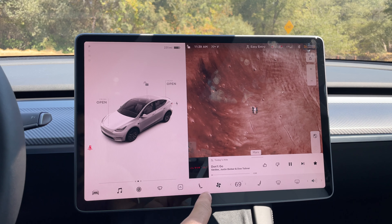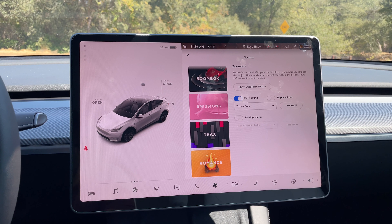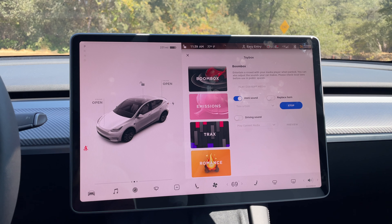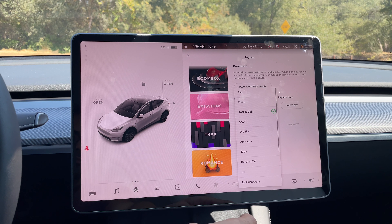The majority of these easter eggs can be found in your toolbox. No longer do you tap and hold the Tesla logo on the touchscreen — that's gone now. Everything is primarily here. One of the big important ones to know about is the boombox, which lets you substitute your horn with other sounds. Enable preview, tap on replace horn, and you can select and preview all the available horn sounds.